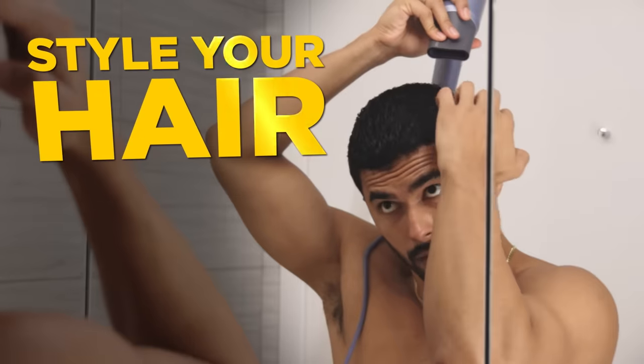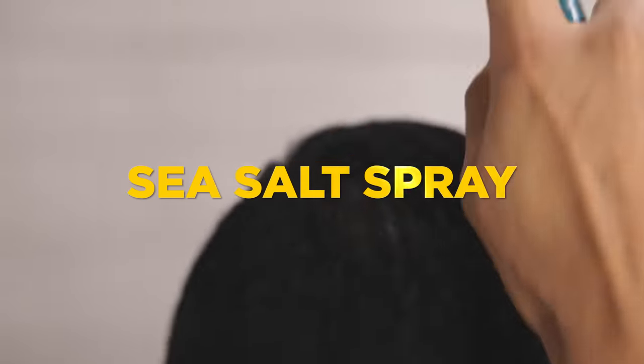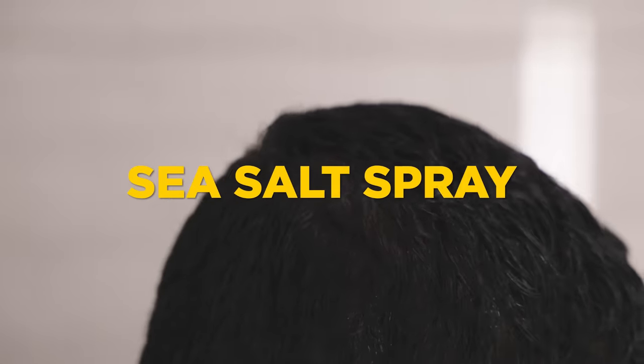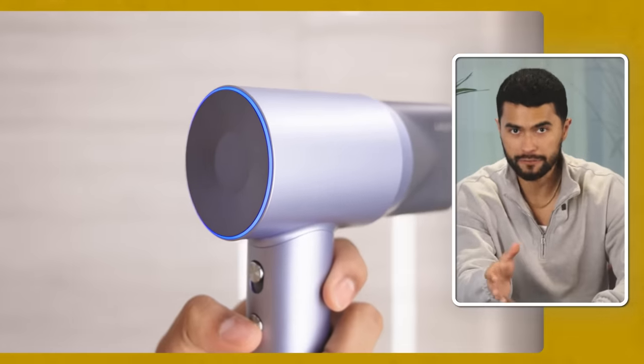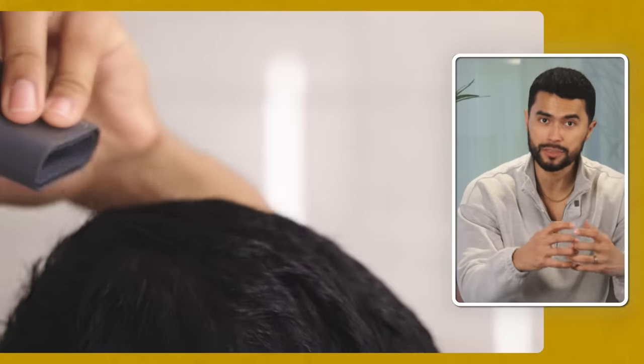Step five: quickly style your hair. Grab your hair dryer again and some hair product. Now that your hair has had some time to air dry, add a bit more texture with some sea salt spray or any texturizing powder. Apply it in your hair, and then set the hair dryer on the cool setting. Using a wide head attachment, cool your scalp — this will constrict the muscles in your scalp, locking your hair in place and causing it to keep that textured, perfect look all day long.